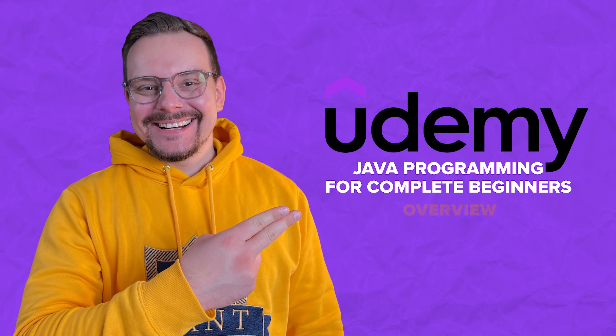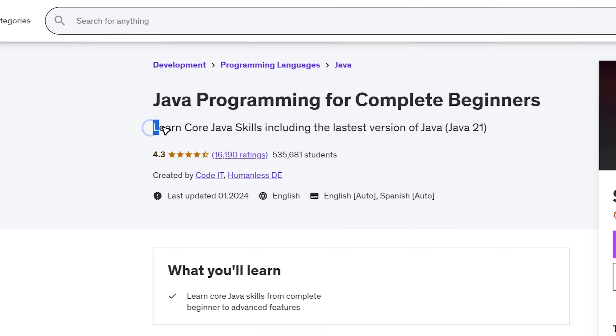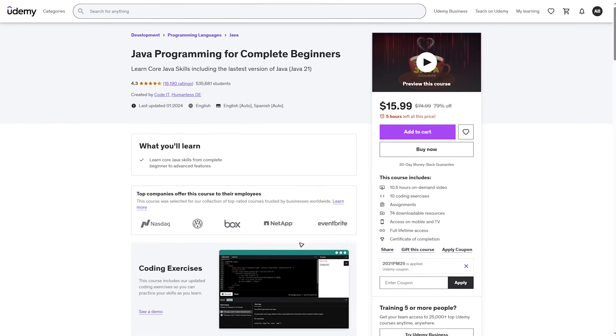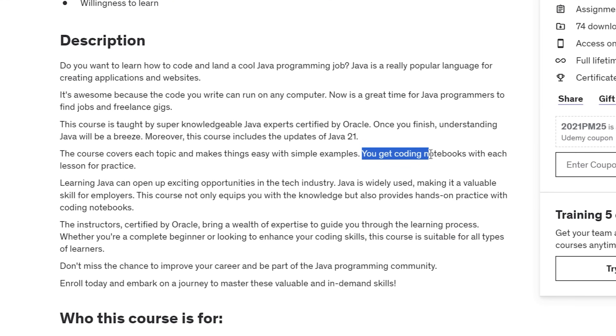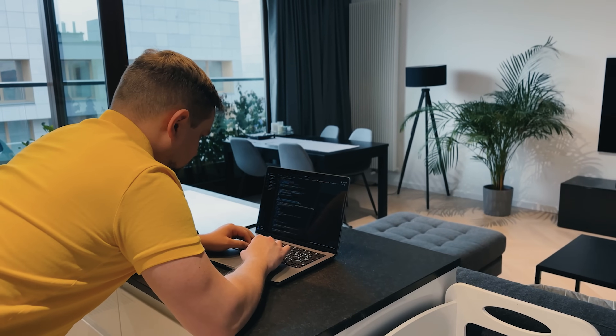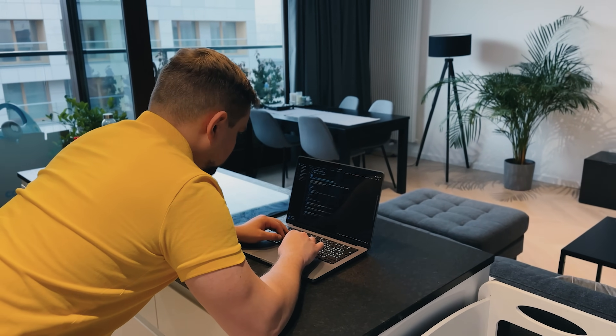Here you will be learning from top-level Java experts who are certified by Oracle, so understanding Java will be a piece of cake after you finish the course. You will also get all the updates for Java 21. What is special about this course is that each topic is covered in great detail, and the course authors do their best to make it simple with easy-to-follow examples. You can be sure you are not paying for outdated content.